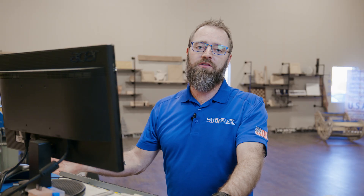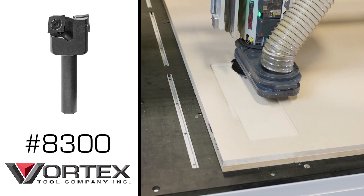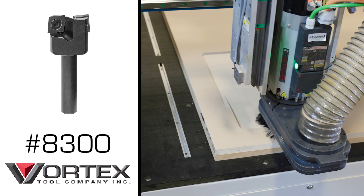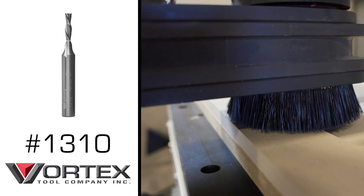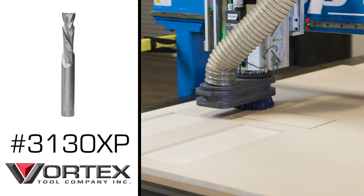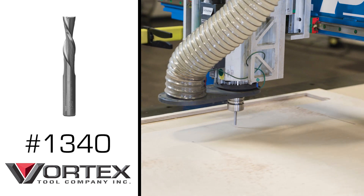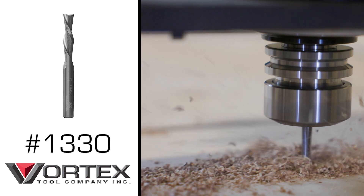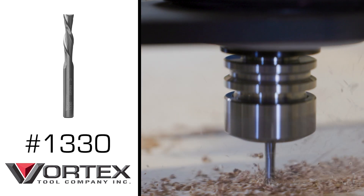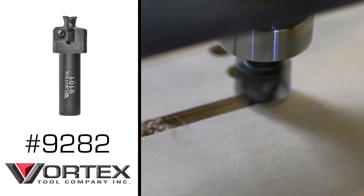For sheet two, we'll be using three-quarter MDF. We're going to use a Vortex door bit — it's an inch and a quarter mission-style bit — to hog out all the material in the panel of the door. Tool two will be an eighth inch down cut bit to clean up the inside of the mission door. And tool three is a three-eighths compression bit to cut out all the door parts. For sheet three, we're going to use half inch Baltic birch plywood. We'll start with a three-eighths down cut bit to clean up the tail part of the dovetails. Tool two is a quarter inch down cut bit for cutting the dados for the drawer bottom and for the tail parts. And tool three is Vortex's dovetail bit, which gives us a great look in a half-blind dovetail drawer.